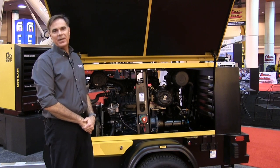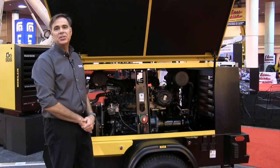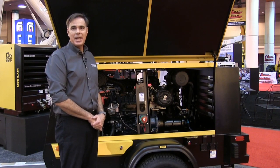Kaeser uses proven engines from manufacturers such as Kubota, Deutz, and Mercedes-Benz. At a minimum, each engine meets or exceeds all exhaust emission requirements in accordance with the EPA. They are eco-friendly for today and tomorrow.